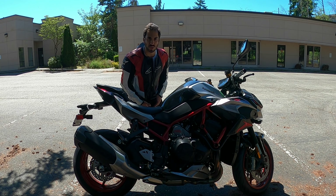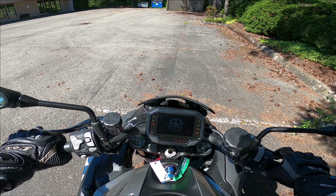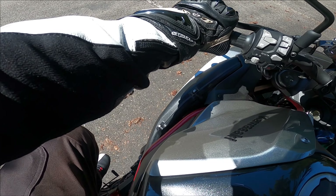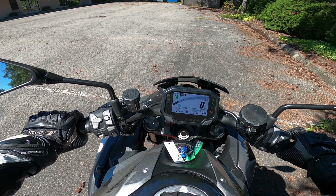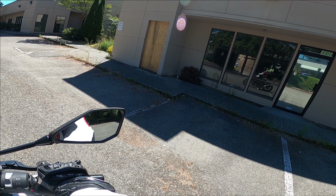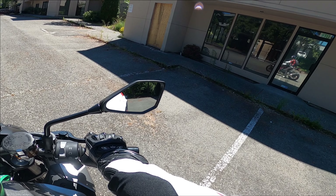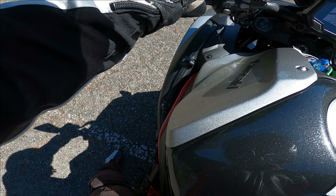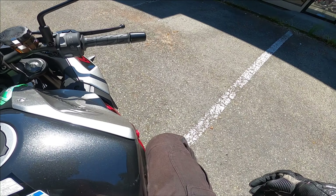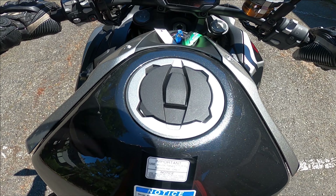Let's take the ZH2 Street Fighter out on the road and see how many streets we can fight. Let's turn the bike on and show you the little show the screen puts on. We're on rain mode — we always start on rain mode to get a good feel for the bike and then go through the modes. Height-wise, it's really tall. I'm 5'8" and I'm tiptoeing this bike. Usually a naked bike should not be this tall because it's uncomfortable, but I can flat-foot it if I lift one foot up.